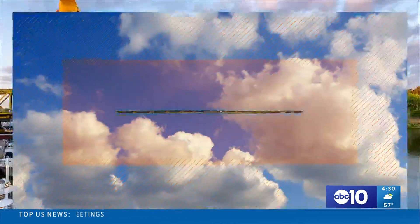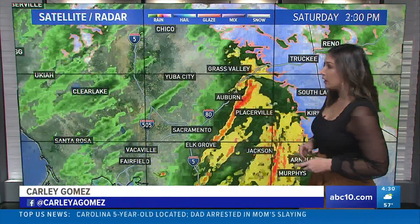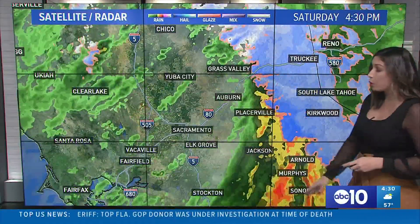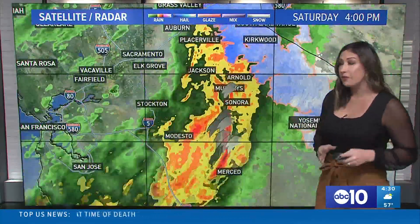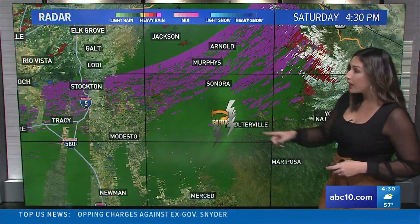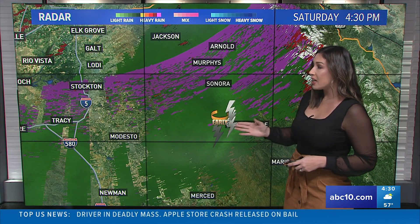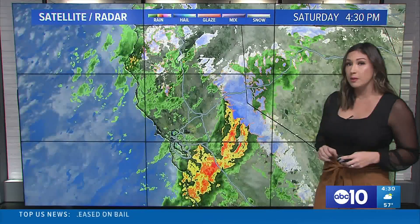We have so much to talk about, including potential for some funnel cloud formations happening right now. Let's take a look at the map — we are starting to see that clearing around the Sacramento area, but the storm system is moving toward the southeast. Our friends in Jackson, Murphy, Sonora, even down south of Stockton into Modesto and Merced are starting to see a lot of activity. Downpours pushing through, and take a look at some thunderstorm activity also happening south of Sonora. We're getting some early detection signs of at least a potential for a funnel cloud formation as we are seeing winds start to whip around in that circular motion, so we'll keep our eye on that system.